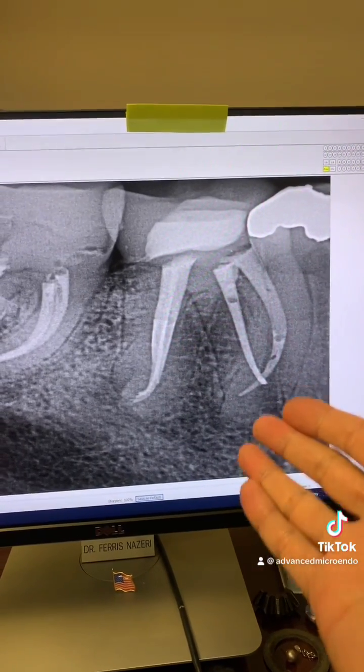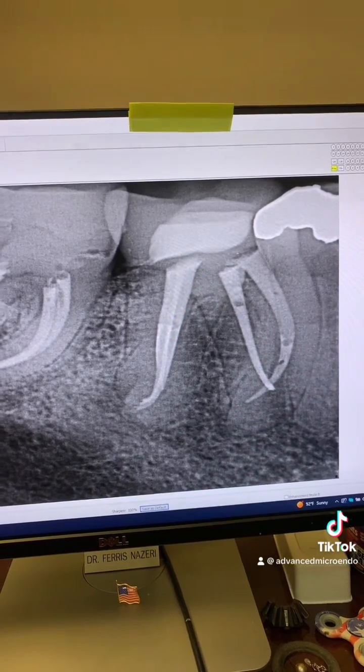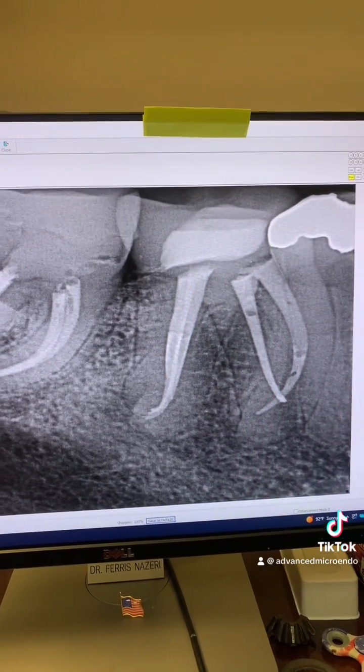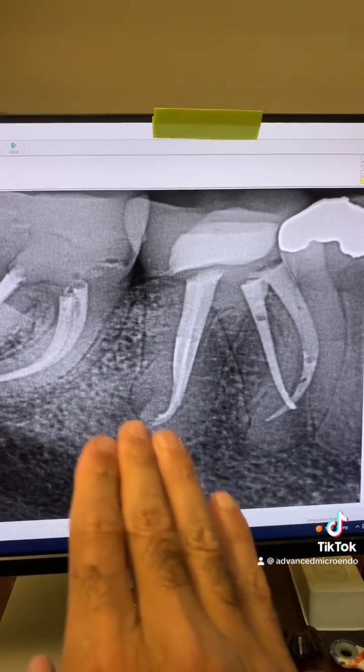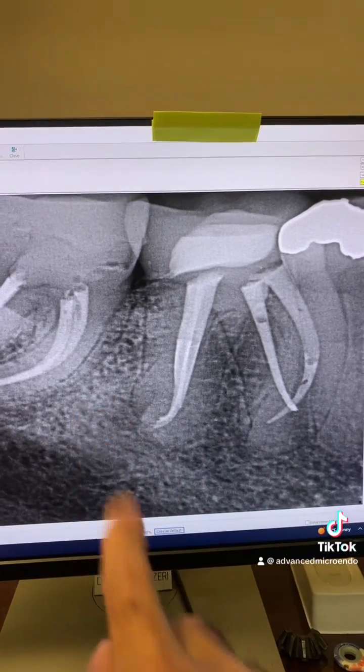And this was today — six months post-op of tooth number 30. The patient says all her symptoms had gone away. She had no issues, no problems, no symptoms.